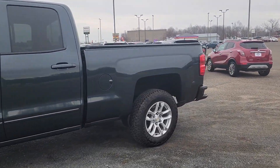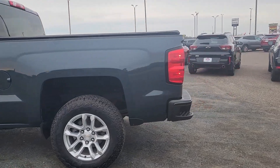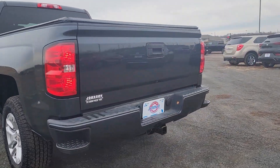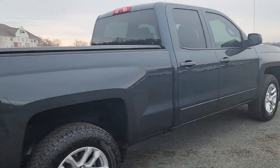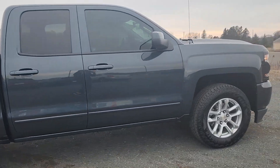Here at Johnson Motors in St. Croix Falls, we have this 2018 Chevy Silverado 1500 LT. As you can see here, it has a tunnel cover. This vehicle has 44,900 miles on it.